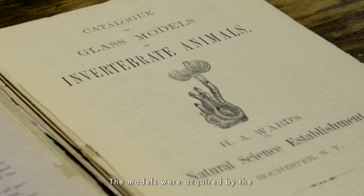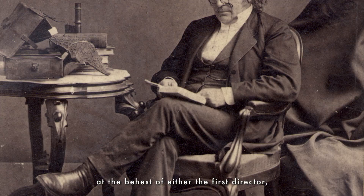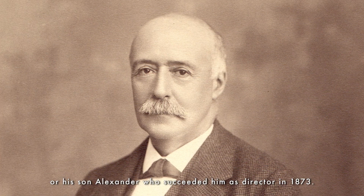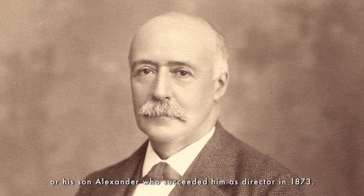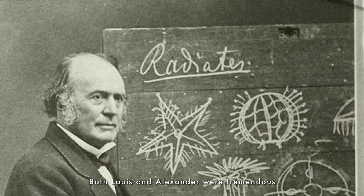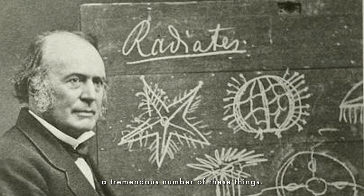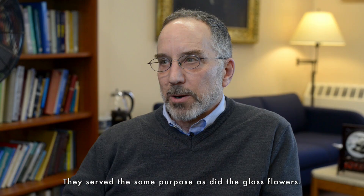The models were acquired by the Museum of Comparative Zoology in the 19th century at the behest of either the first director, Louis Agassiz, who founded the Museum of Comparative Zoology in 1859, or his son Alexander who succeeded him as director in 1873. Both Louis and Alexander were tremendous marine zoologists, and it's very understandable that they would have wanted to accumulate a tremendous number of these things.